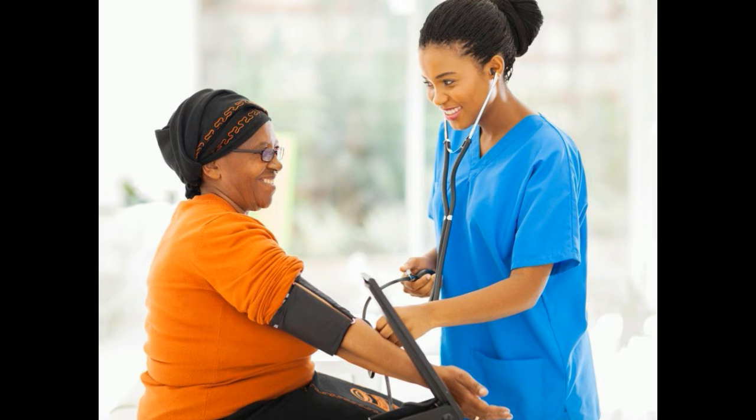A beta blocker, on the other hand, lowers blood pressure by blocking the effects that epinephrine has on the body. By blocking epinephrine, or adrenaline, a beta blocker enables the heart to beat at a slower pace and less forcefully as well.